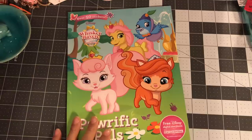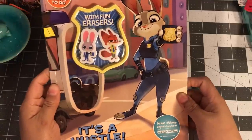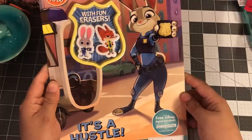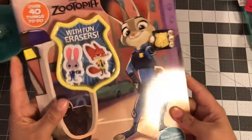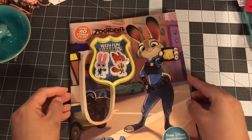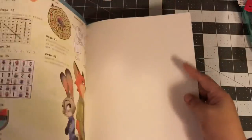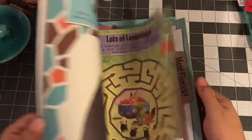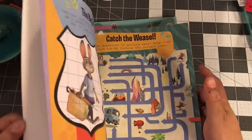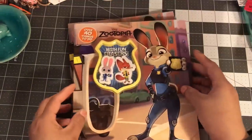The next one is Zootopia — over 40 things to do including a hustle puzzle, coloring, and games. You also get free erasers. I saw Zootopia in the movies and just remember the sloth because it was so funny. Since Zootopia just came out not too long ago, I got two of these to give as gifts.